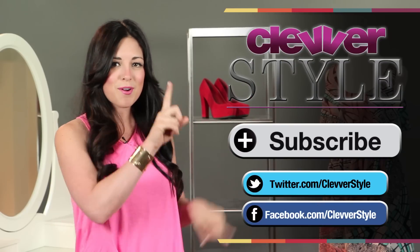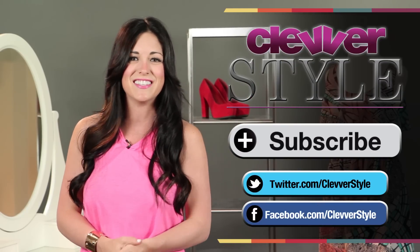So those are some of my picks for getting this look. Do you guys have any other pieces you'd recommend? If so, let me know in the comments below, and if you haven't already, click that subscribe button for all the latest in fashion and style.